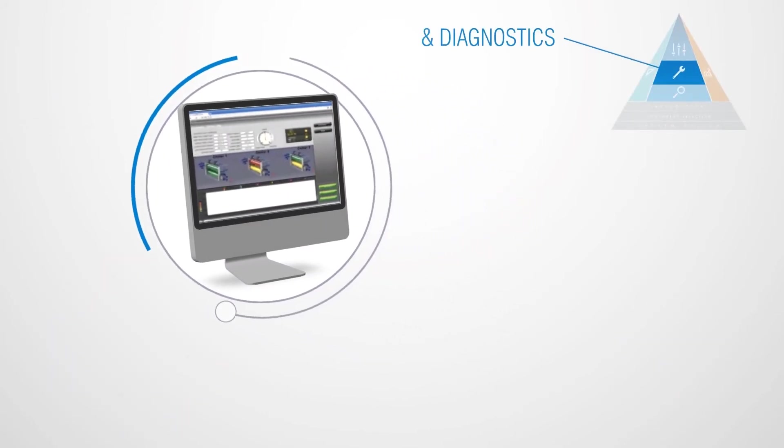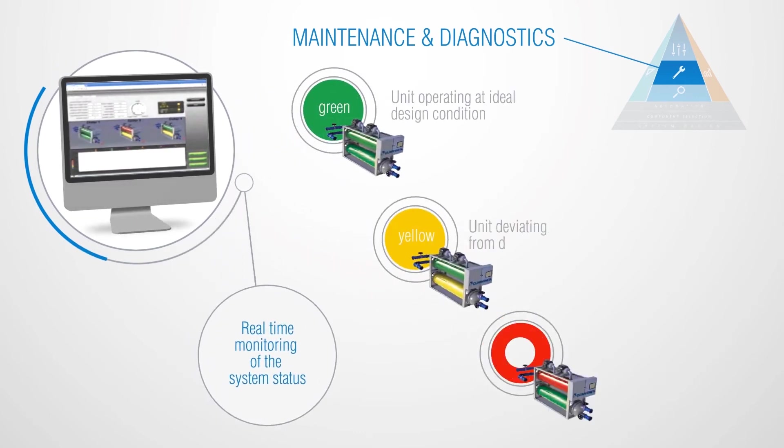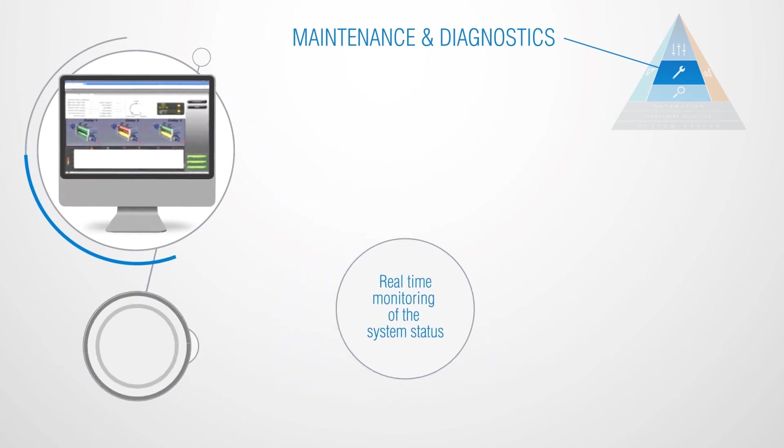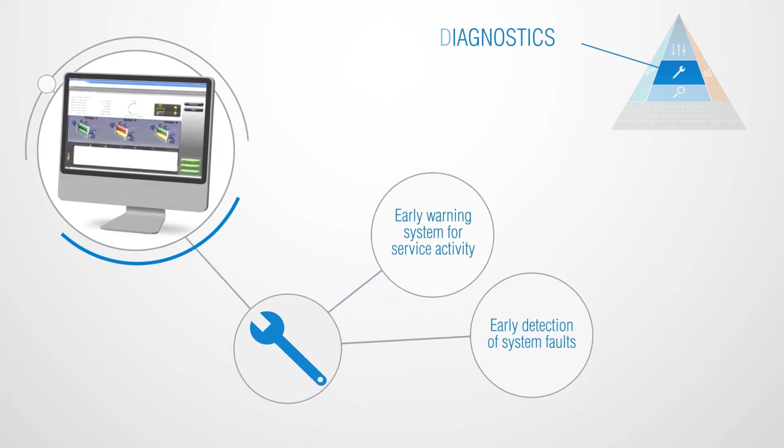Get real-time monitoring using maintenance and diagnostic tools. The colour coding identifies units operating at ideal design condition or out of design condition. This early warning system for service activity and early detection of system faults can make a huge difference in building performance.